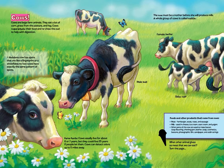Cows! Cows are large farm animals. They eat a lot of corn, grass from the pasture, and hay. Cows regurgitate their food and re-chew the cud to help with digestion. A Holstein cow has spots that are like a fingerprint or a snowflake — no two cows have exactly the same pattern of spots.